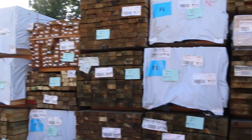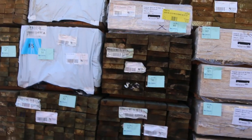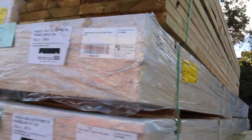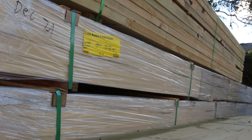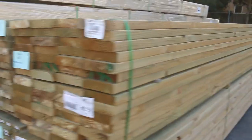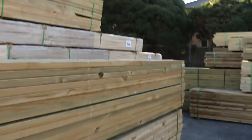A nice load of fascia over here, mostly in the 7.2 meter length — nice long packs there guys. I've had a heap of treated pine come in this week. As you can see there's a great big volume of treated pine in a whole heap of different sizes and lengths.